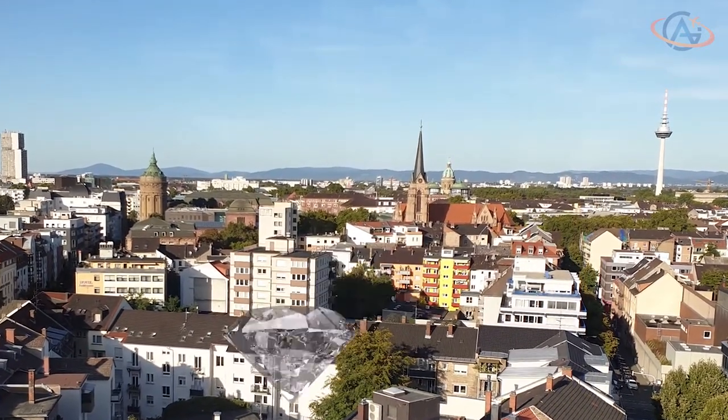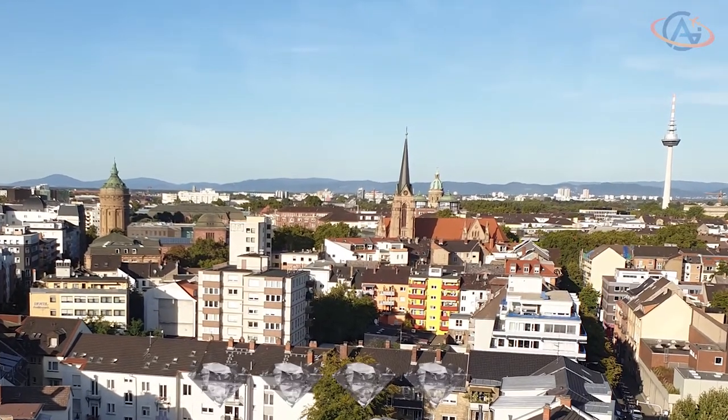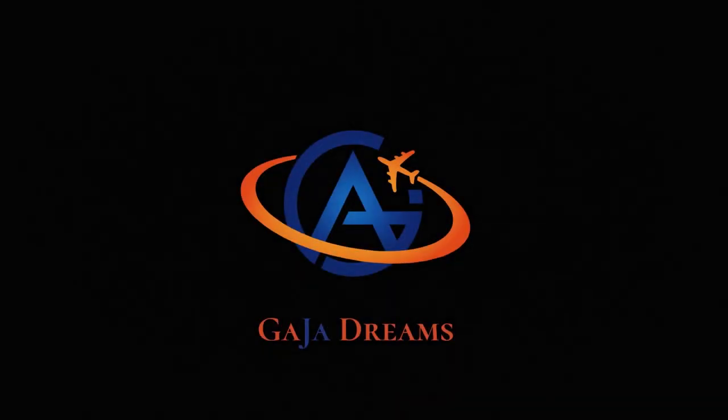For the Hilton Garden Inn Mannheim, we award four out of five diamonds. Thank you and goodbye. Your Alex from Gaia Dreams.